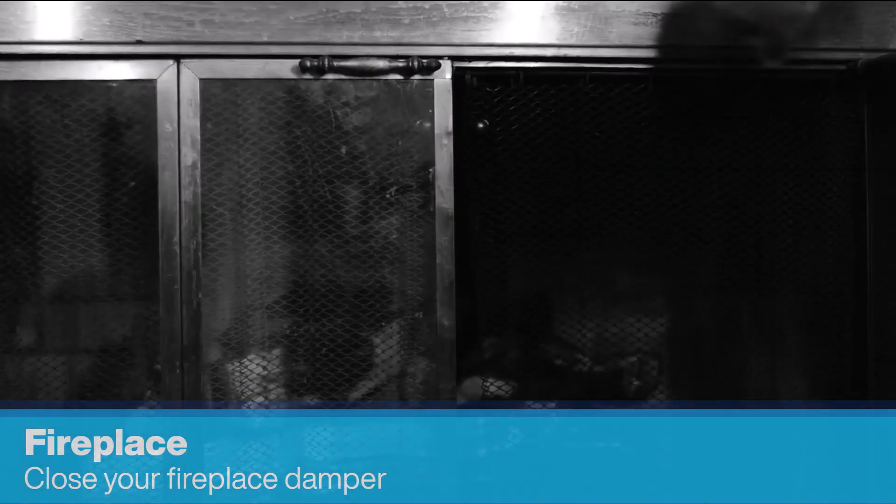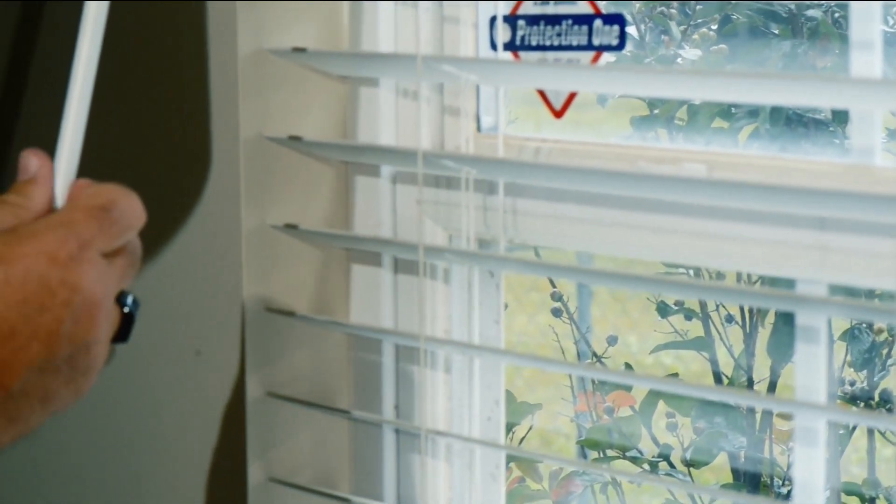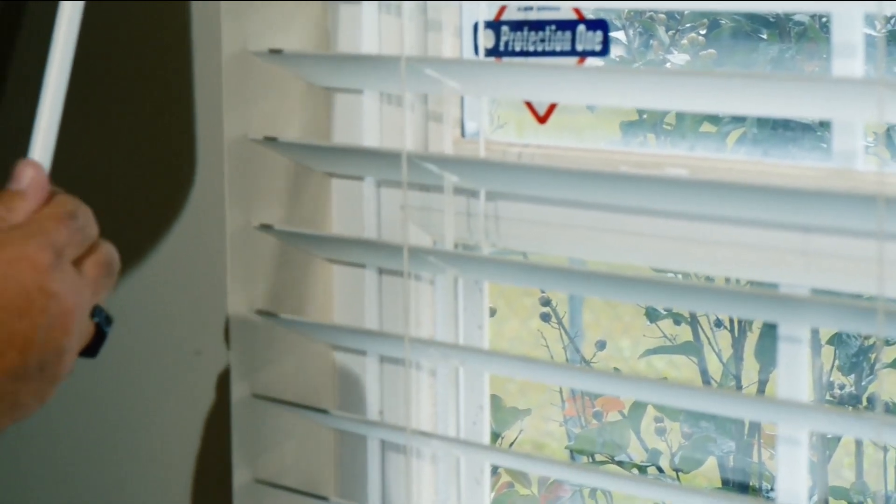Close your fireplace damper and doors when your fireplace is not in use. Adjust your blinds or curtains so they're open during the day to let in warm sunlight and closed at night.